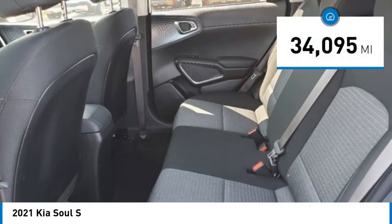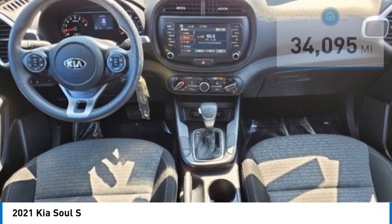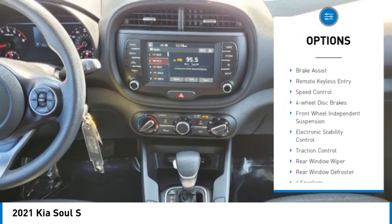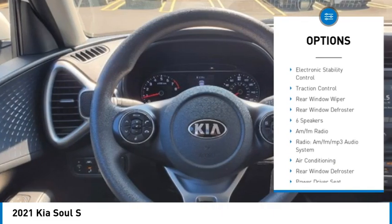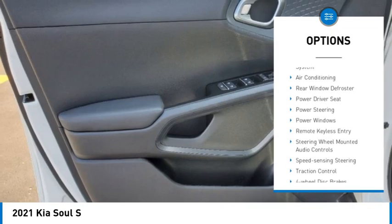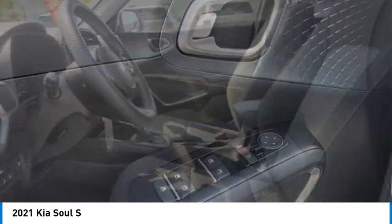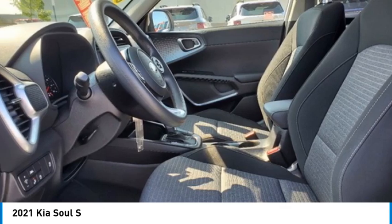This vehicle has less than 35,000 miles. Here are some of this vehicle's great options: alloy wheels, brake assist, remote keyless entry, speed control, four-wheel disc brakes, front-wheel independent suspension, electronic stability control, traction control, rear window wiper, rear window defroster.